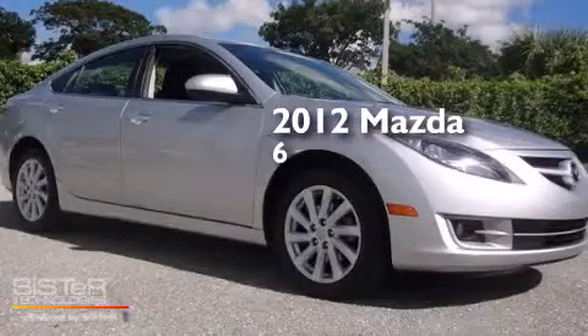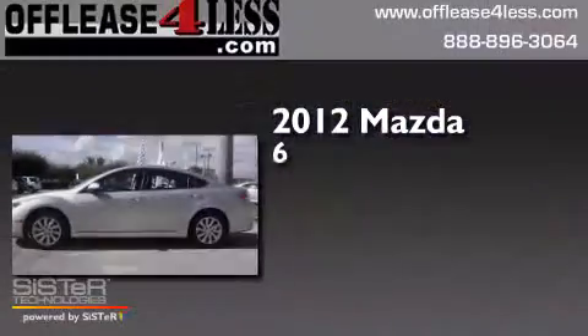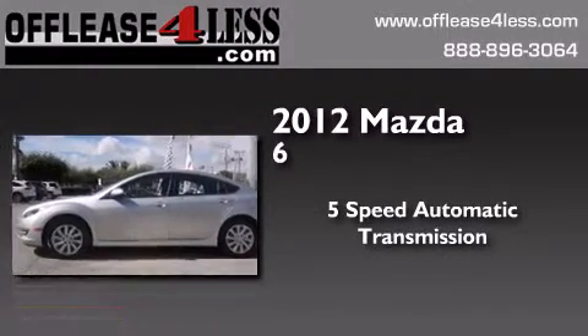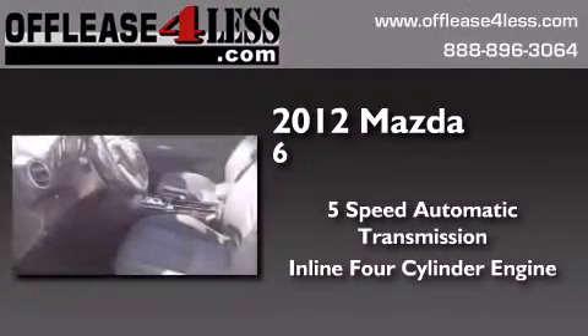This is a 2012 Mazda 6. This car has a 5-speed automatic transmission and an inline 4-cylinder engine.